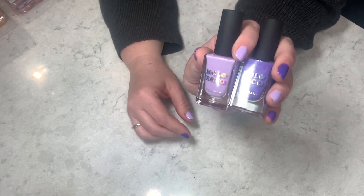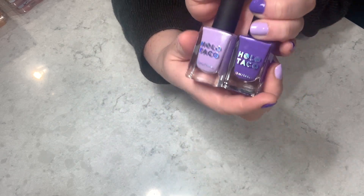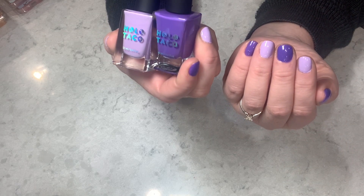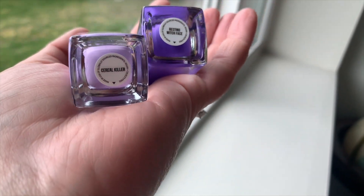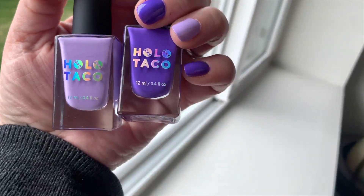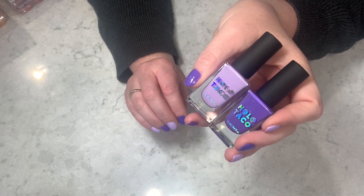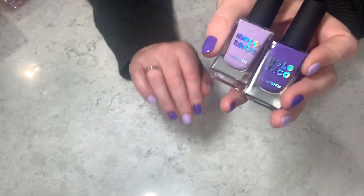Before we get into the haul, I want to show you guys what's on my nails. I've been getting a lot of people asking me when I'm filming what I have on, and sometimes I'm filming videos weeks ahead so I can't remember. These are both from Holo Taco — a milky purple called Serial Killer and a darker one called Resting Witch Face, both from this Canadian company I love dearly. I will be doing a nail polish show and tell because I've definitely updated my collection.